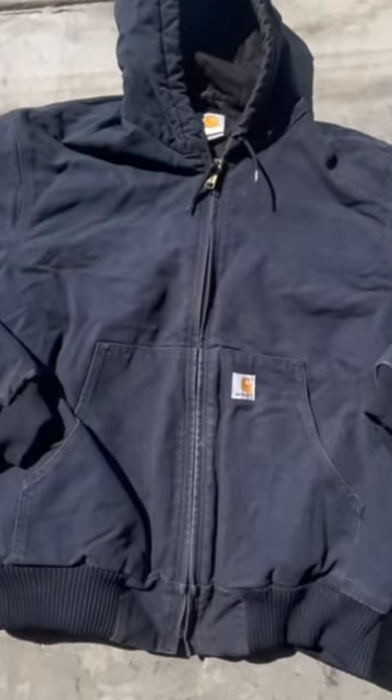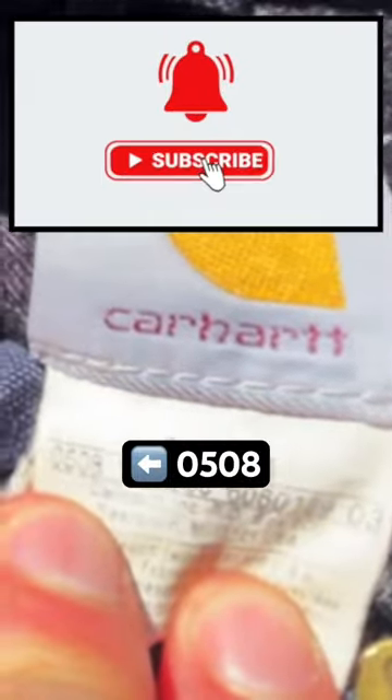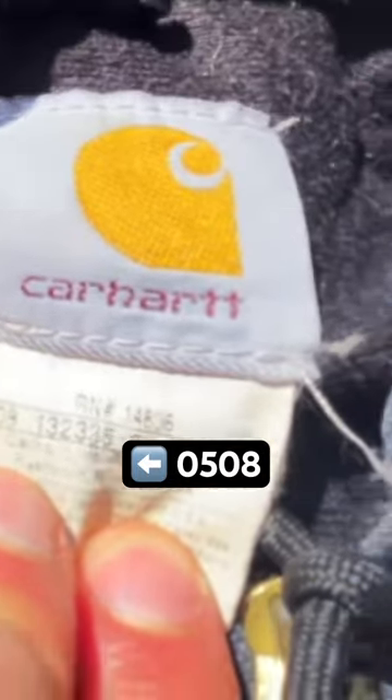Here's a better look at the free Carhartt. Usually the tags say when it was made and you can tell whether or not it was vintage. This one was made in 08 — the first two numbers are the month and the second two are the year.